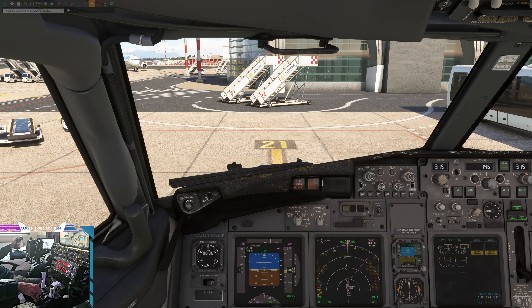Ryanair 4 Papa Lima, Elmas Ground, pushback approved, face southwest.